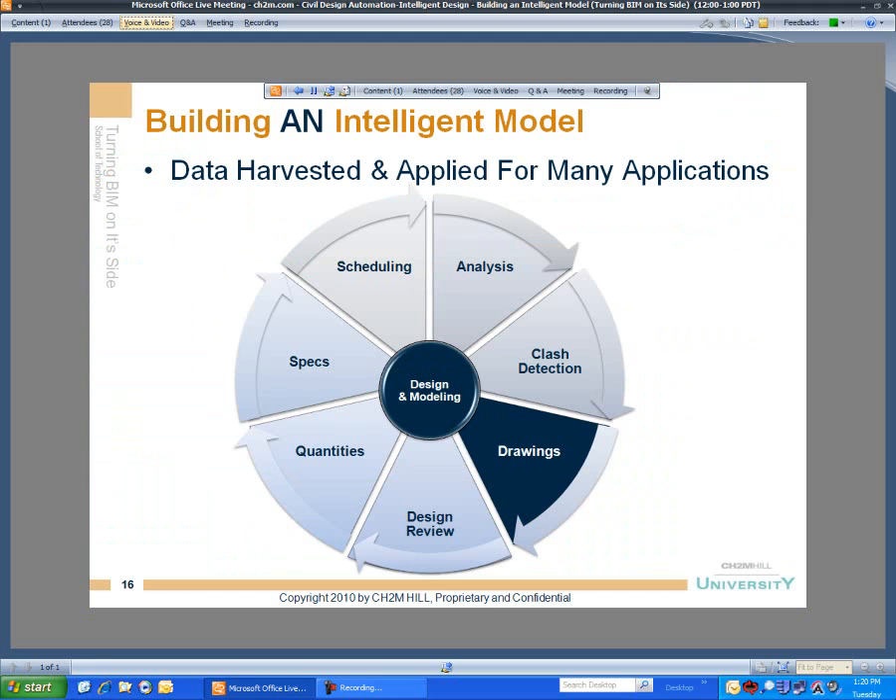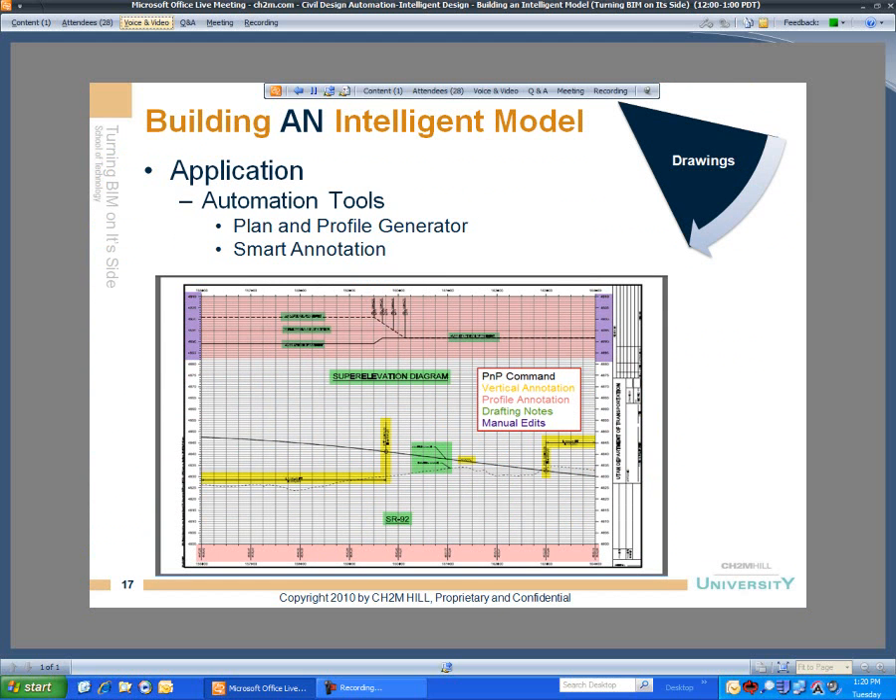Once I develop that model to a certain point, I'm ready to produce some drawings. I'll use automated tools to generate plan views, profile views, and section views. Our civil engineering teams can use a combination of plan and profile views. We have automation tools that can label the models with intelligent notes — what I like to call smart notes. The content of those smart notes can be synchronized or updated when the engineering content changes. If I raise that profile, I can have it update those notes accordingly.